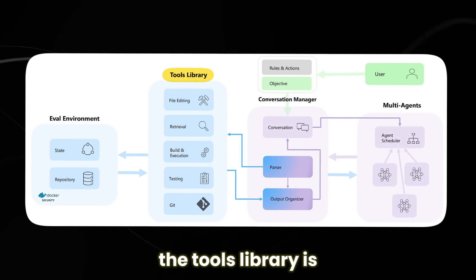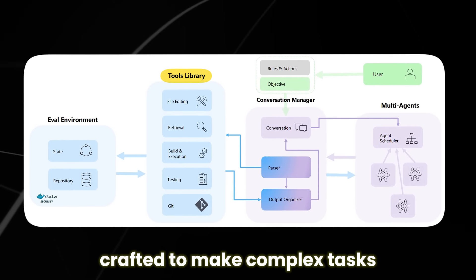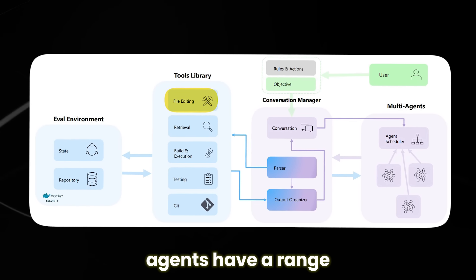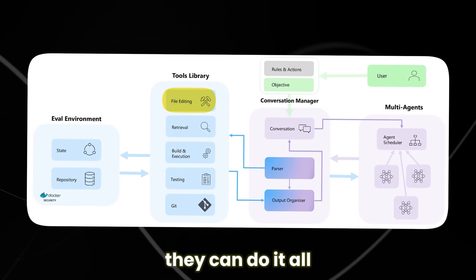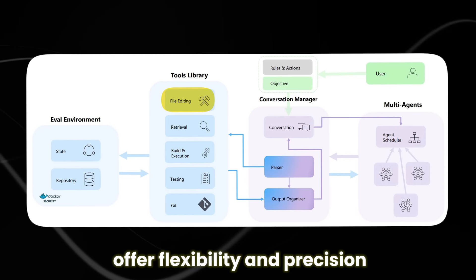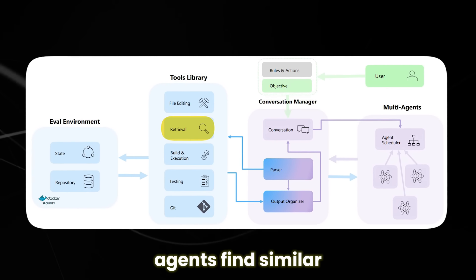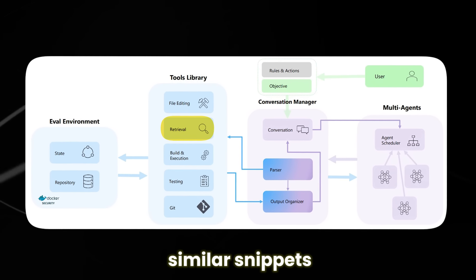In Autodev, the tools library is like a treasure trove for agents, offering a variety of commands to work with the code repository. Tasks like building and testing become straightforward with commands like 'build' and 'test.' When it comes to editing files, agents have a range of commands — whether tweaking code, configurations, or documents — with commands like 'write,' 'edit,' 'insert,' and 'delete' offering flexibility and precision. In the retrieval category, agents have tools ranging from basic CLI commands like grep and find to more advanced techniques, including a 'retrieve' command that fetches similar code snippets, helping agents navigate the code base effectively.